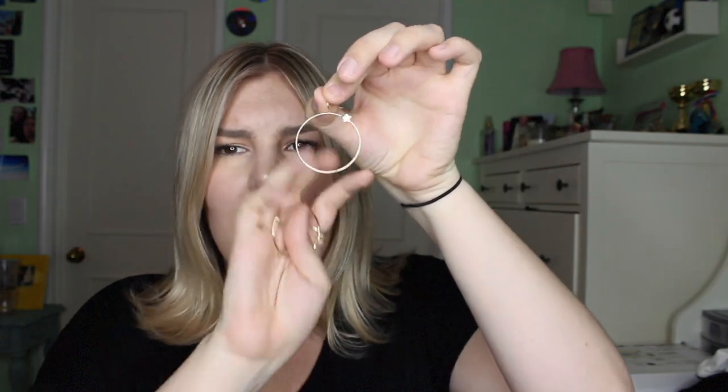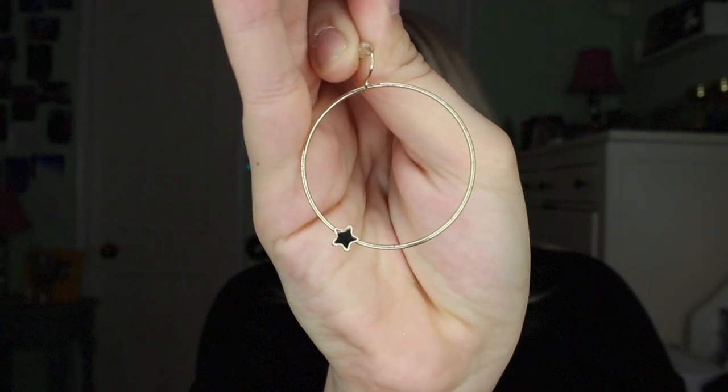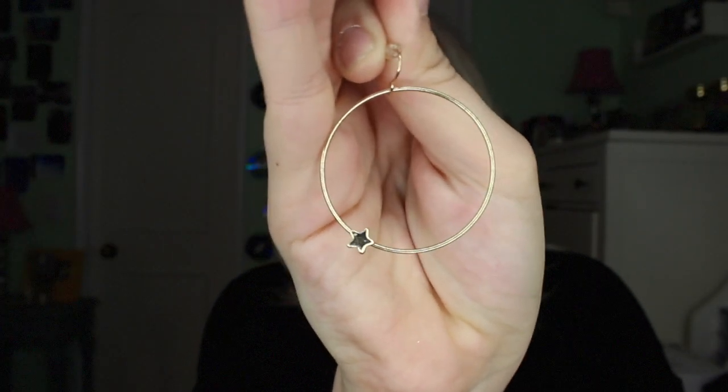I got a pair of cool hoops from Urban Planet as well, which were literally $3, and I've worn them so much. They're just this gold hoop with a little star hanging from it, and it's so cute — the perfect little hoop. I'm in love with them, and I've already definitely gotten $3 worth of use out of them.